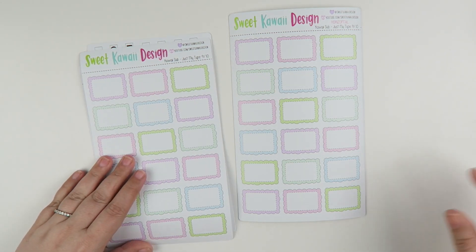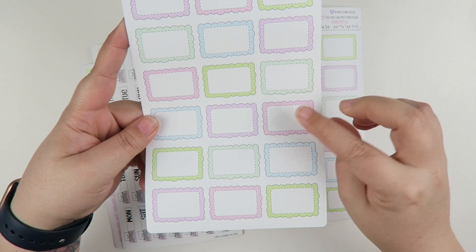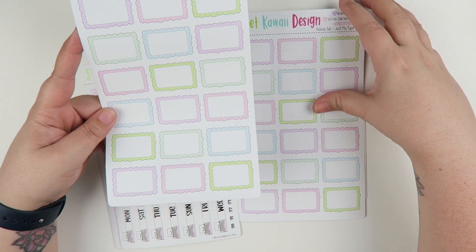Number nine, you have all of your half boxes with the really pretty scallop. The half boxes are one and a half inches wide — same as the full column — and then an inch tall.